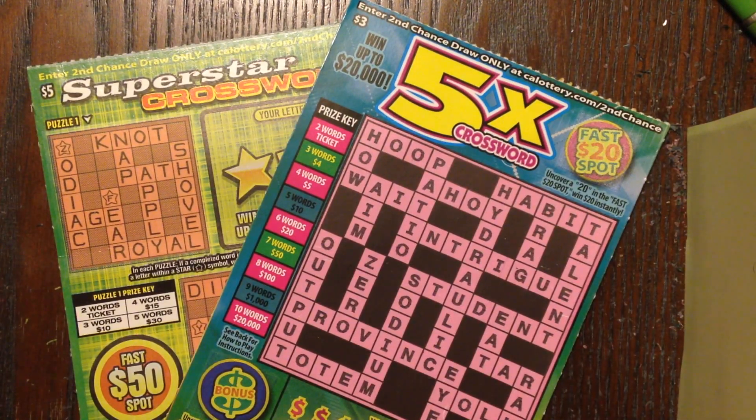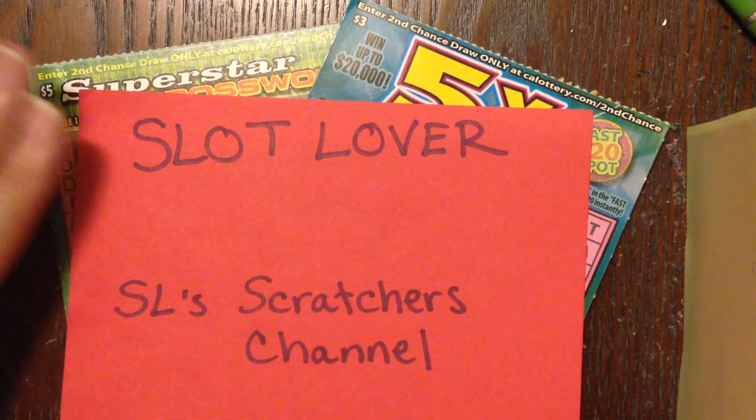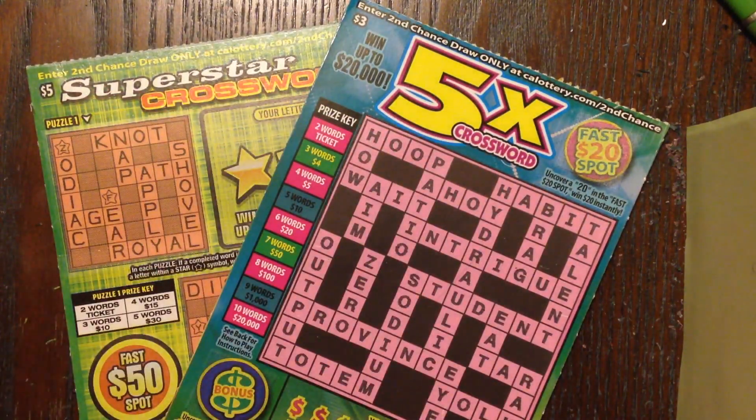Howdy everyone, welcome back! It's time for some more California lottery fun. As most of you already know, I am scratching through over two hundred dollars worth of California lottery tickets sent over by my wonderful friend Slot Lover. If you don't already know who he is, please check him out — there is a link in the description below as well as up there to both of his channels. He's got Slot Lover, which is a slot-themed channel, and SL Scratchers channel, which is his other channel where he does a whole bunch of scratch-off related videos.